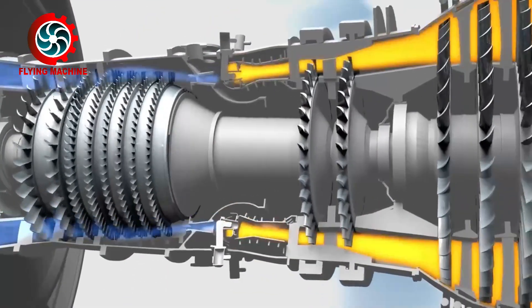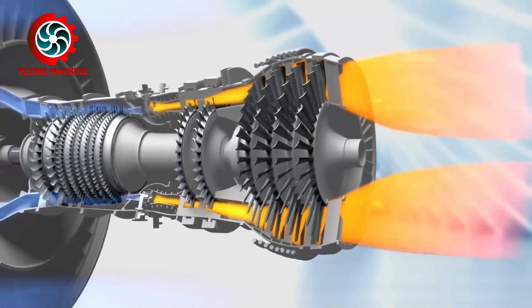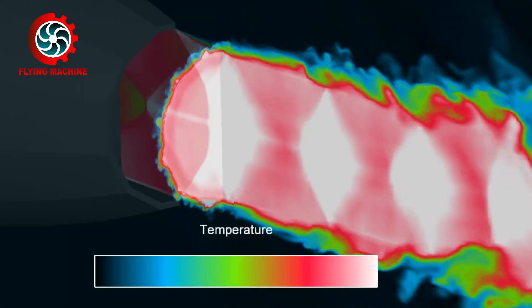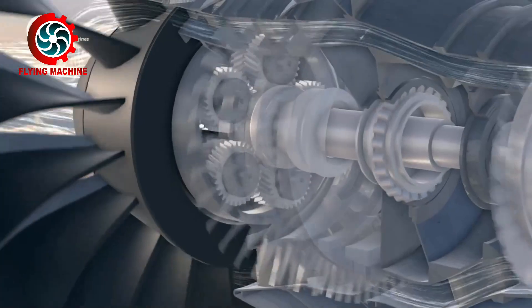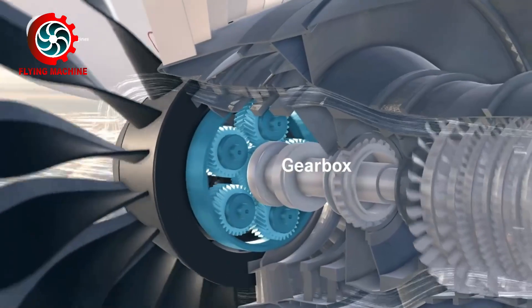As we know, turbine engines in aircraft — be they turbofan, turbojet, or turboprop engines — work at very high pressures, rotations, and temperatures. The energy generated from the combustion of the engine not only functions as thrust, but also functions as power to move various supporting components of the engine.